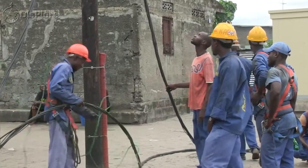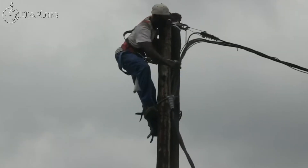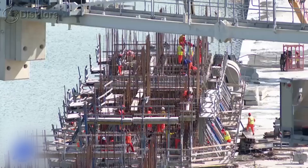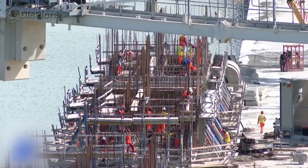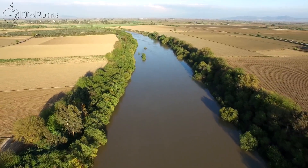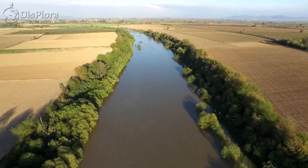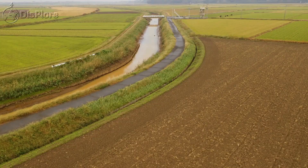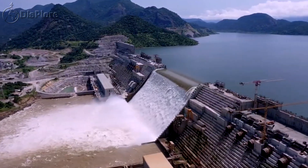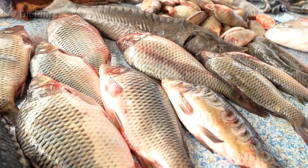Ethiopia has one of the lowest rates of electrification in the world, with only 44% of the population having access to electricity. The GERD is expected to increase the country's electricity generation capacity significantly, providing access to electricity for millions of Ethiopians. In addition to electricity generation, the dam also aims to provide irrigation to 500,000 hectares of land, allowing for increased agricultural production and food security. The reservoir will also provide opportunities for fishing and tourism, generating additional income for the region.